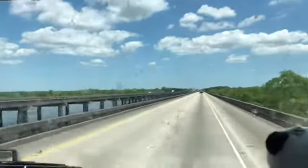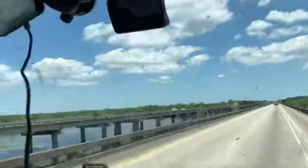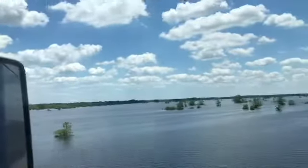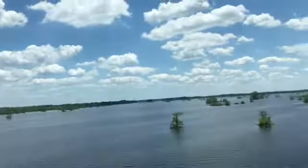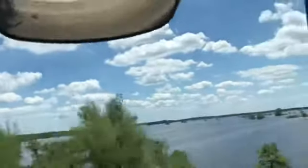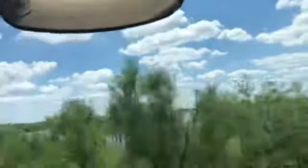I used to occasionally see an alligator swimming in the river, but I can't even tell where the river's at right now. It's all flooded. One more alligator — this one is afraid. It's afraid to drown.